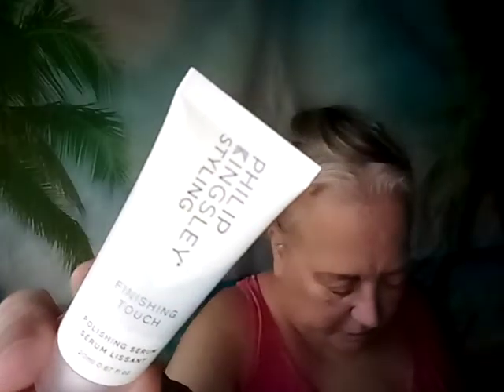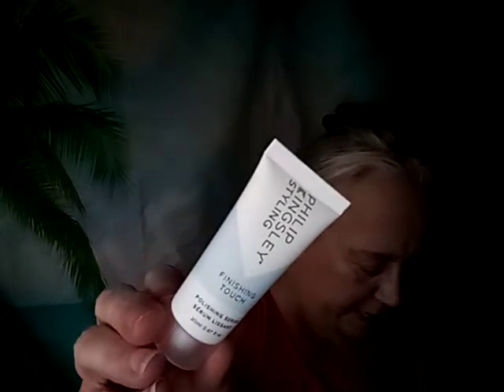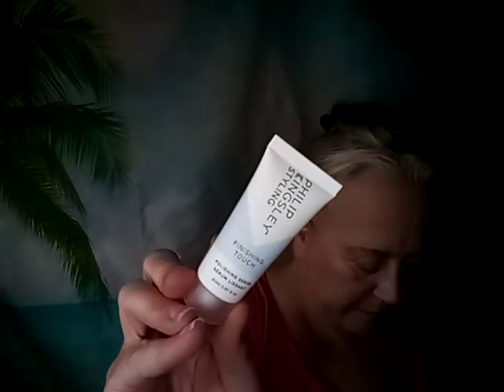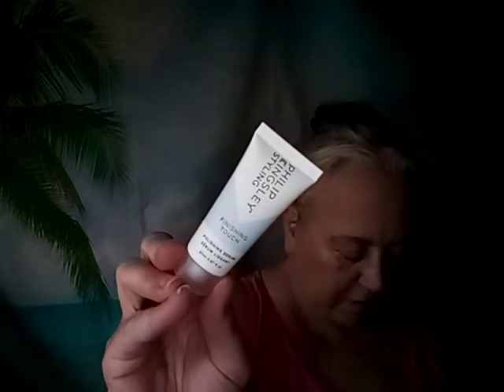Next is the Philip Kingsley Styling Finishing Touch Polishing Serum — a frizz-fighting serum to condition, protect, and help style hair, packaged in a bioplastic bottle made from sugarcane that's 100% recyclable and manufactured in a sustainable, ethical way. Apply a small amount to the mid-lengths and ends of towel-dried hair, then dry and style as required. I've got a billion hair care products, so this is definitely going in a future giveaway.